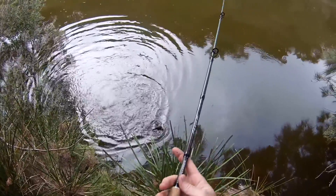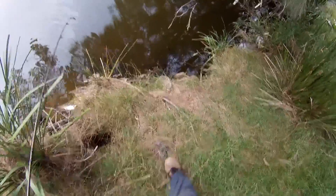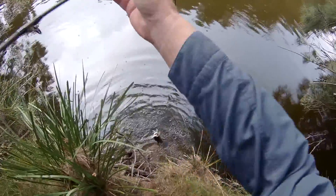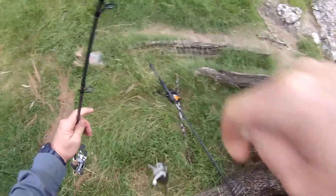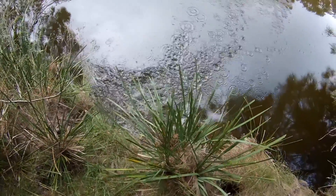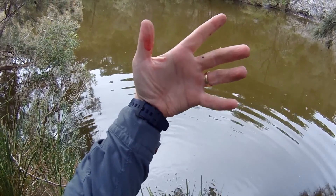You cheeky little bugger — thought you might be down in there. Now how am I going to get you out? There we go — Murray Cod number five! Off like a shot. Now I can say I've got cod thumb — badge of merit.